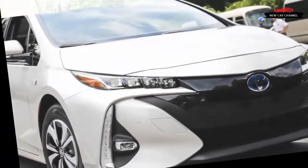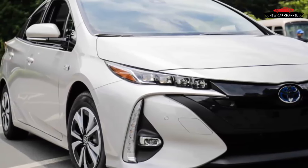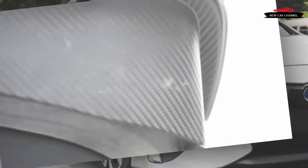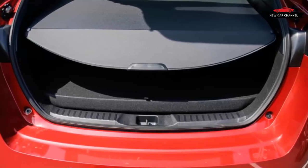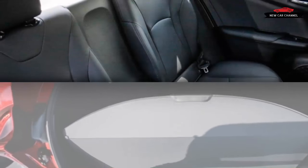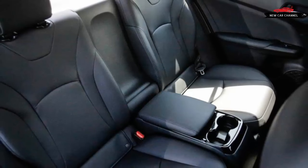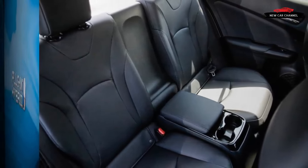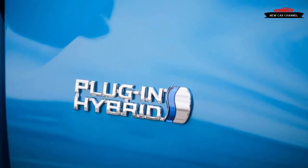After it has exhausted its battery charge, the Prime will return the same 52 miles per gallon combined EPA rating as the standard version, Toyota says — a claim 10 miles per gallon better than the charge-exhausted Volt. Emerging from this first contact with the Prius Prime, we're convinced that this model will be the best driving Prius yet, especially for those who consider strong and silent to be a better soundtrack than the groan and crump of a gasoline engine.